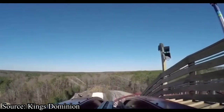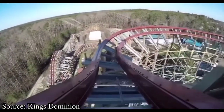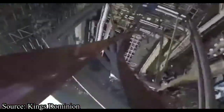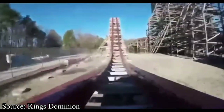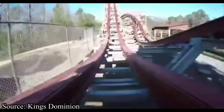When Cedar Fair started working with RMC in 2018 with the additions of Twisted Timbers and Steel Vengeance, that opened up a brand new light for The Racer as well as many other Cedar Fair wooden coasters. However, that light didn't last long as they haven't added an RMC to any of their parks since, though I find it unlikely that Cedar Fair and RMC have cut all ties.